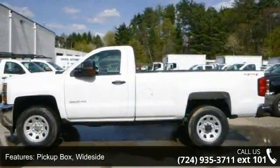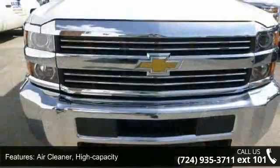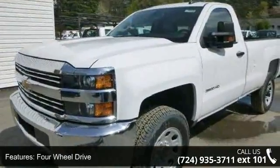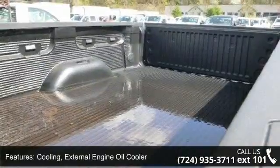This vehicle's top features include pickup box with a type, air cleaner high capacity, heavy-duty locking rear differential, four-wheel drive, external engine oil cooler, auxiliary external transmission oil cooler, and a 150-amp alternator.